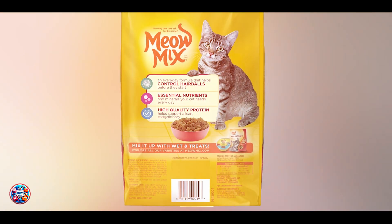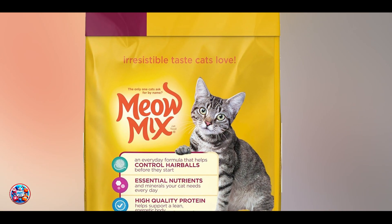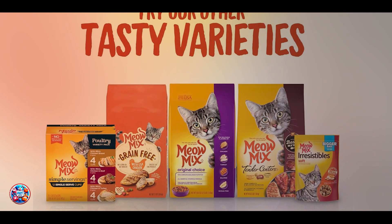Durability-wise, feeding hairball control cat food supports ongoing digestive health and hairball prevention. It's designed to be a long-term solution for managing hairballs effectively.